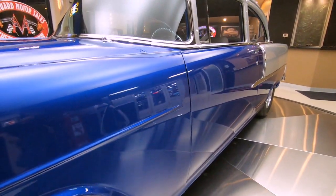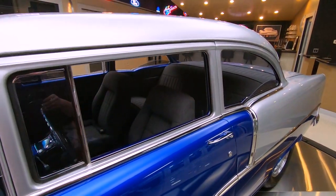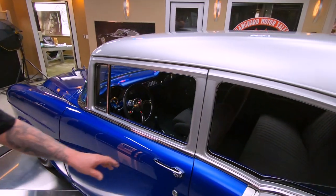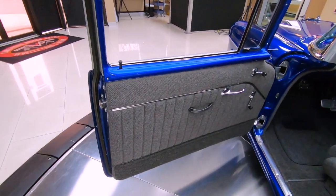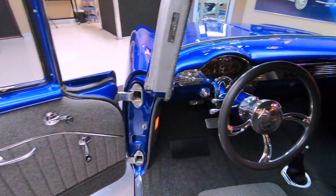All the body gaps are looking good. All the reflections in the paint are looking good. Now this baby's been together for a while — that's good news. Whenever you see a build that's been together for a while and it still looks this beautiful, you know they did a beautiful job on the car itself for it to last and look this well over the years.